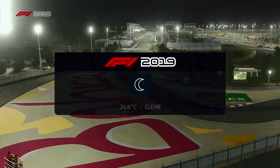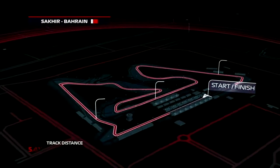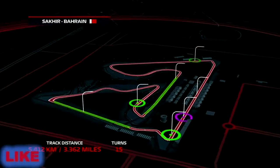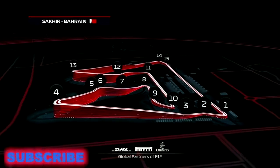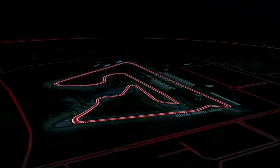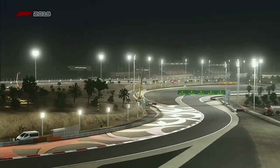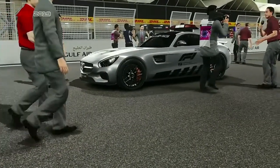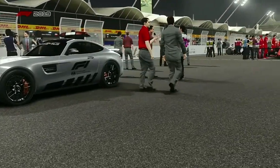We're going racing here in Bahrain, around 3.36 miles of the magnificent Bahrain International Circuit, with 15 corners and two good passing opportunities into turns one and four. Keep an eye out for drivers locking the front left tyre into the tricky braking zone of turn 10. I'm joined once again by Anthony Davidson to bring you the lowdown for today's race.